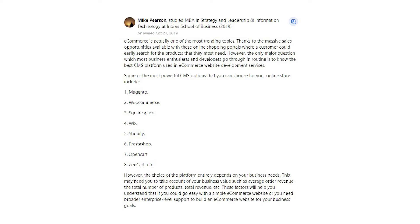This may require you to take account of your business value such as average order revenue, the total number of products, total revenue, etc. These factors will help you understand whether you could go with a simple eCommerce website or need broader enterprise-level support to build an eCommerce website for your business goals.